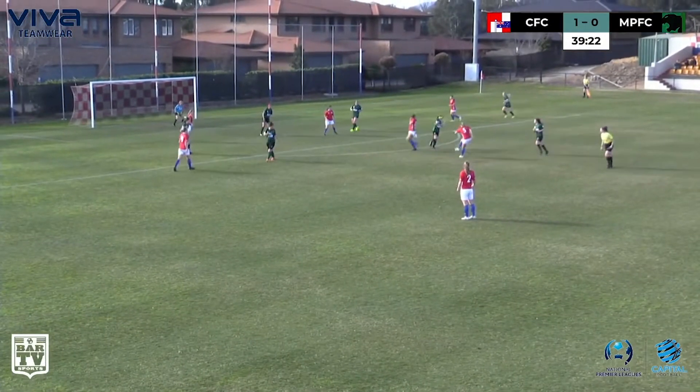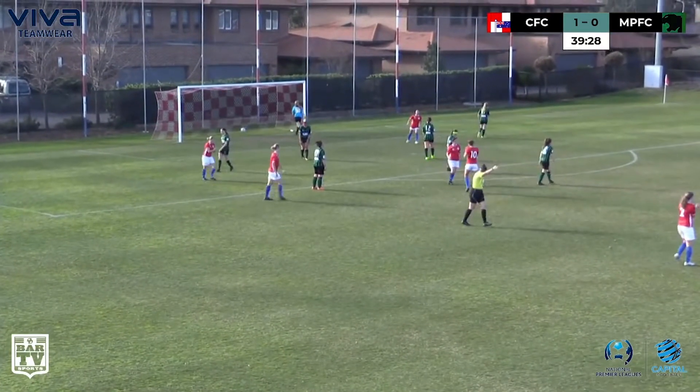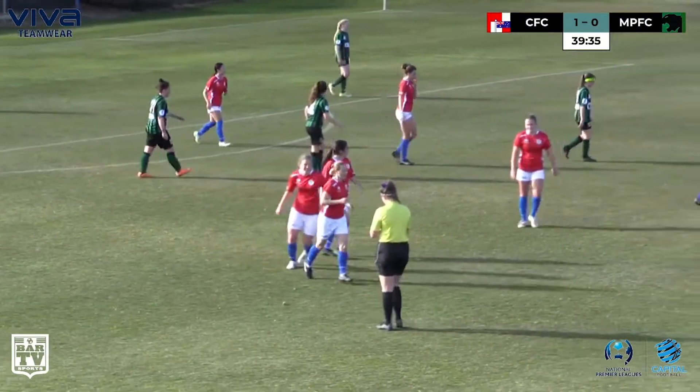Squares it off to Berkeley — will she try her luck from range? Well she did. It's come off Goldstein, fallen inadvertently for Palumby, who hits one on the turn and rolls it into the corner. Great finish from Brittany Palumby — spins on it and bashes it in, and FC double their lead.